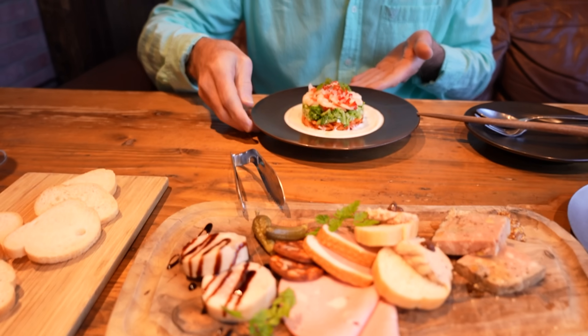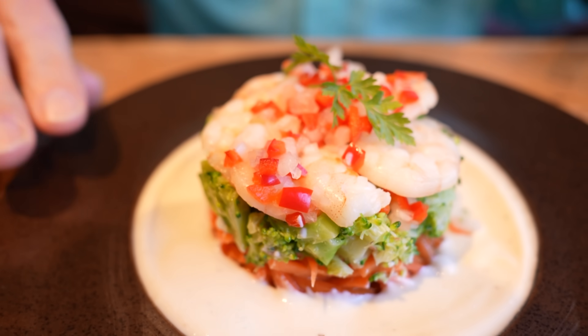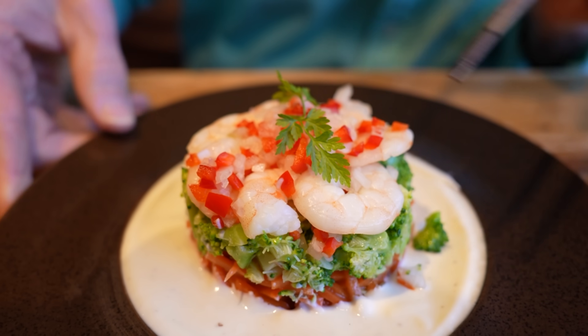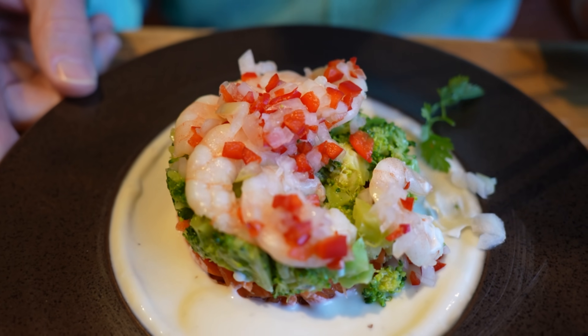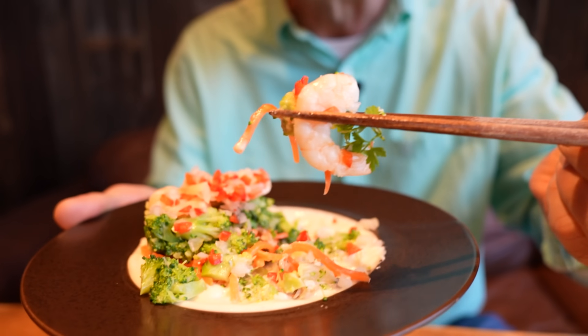Moving in for the first dish here. This is a shrimp cocktail — it's layered. Looks like there's some broccoli, carrots. The shrimp are sliced in half. Tasting some nice spices, with some vinegar. Lovely, crunchy texture. It's nicely chilled. The dressing is light. Not too filling.